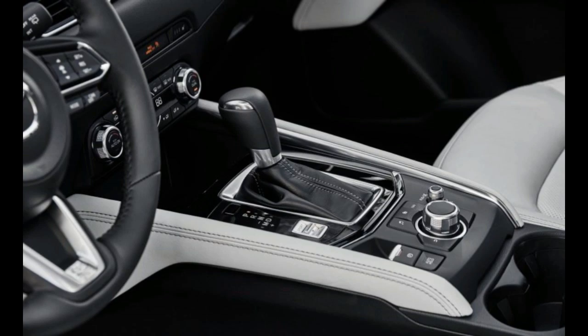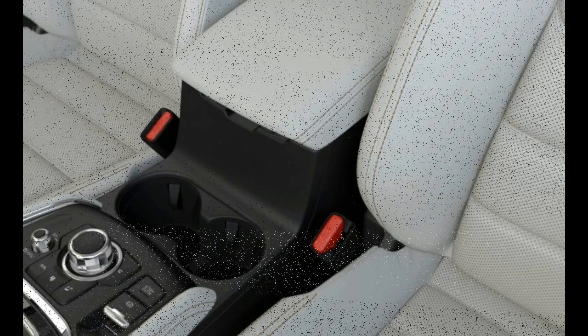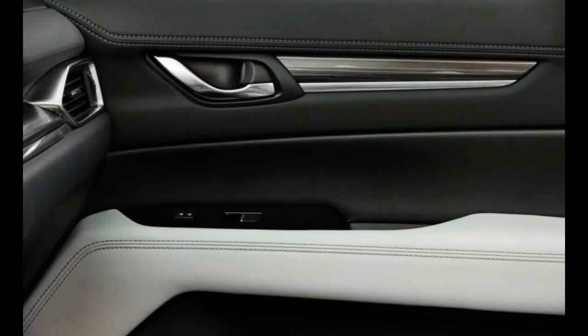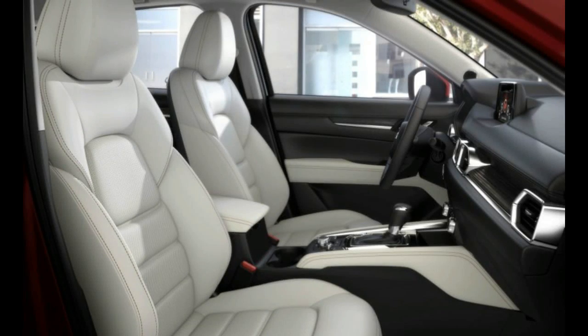The 2017 Skoda Octavia RS is quick, it's fun, and while it may lack the off-the-line launchability of a Subaru WRX, it is a well-rounded and smart option for those who want to relive their earlier years in a more pragmatic way. Just remember there are a few option boxes to tick. And if it were me, I'd go for the wagon version, which is one th—